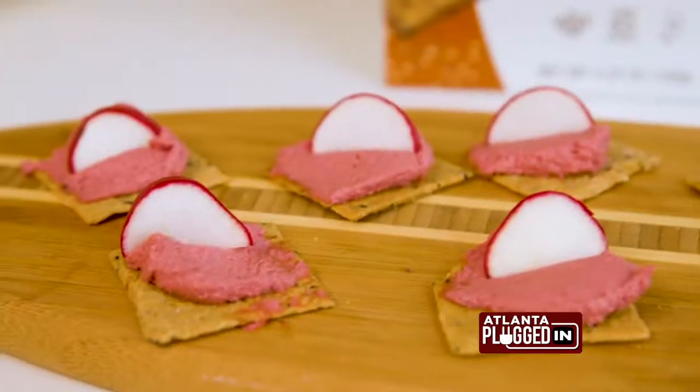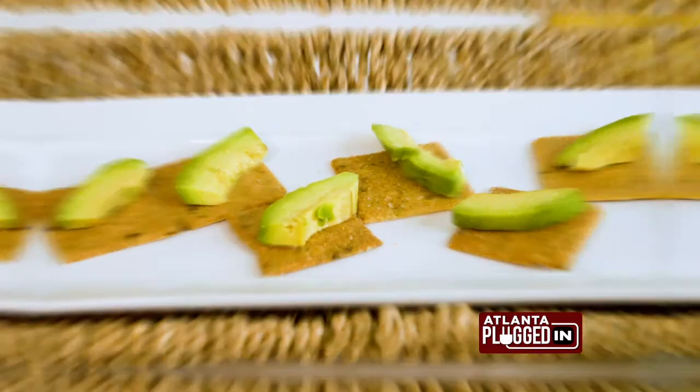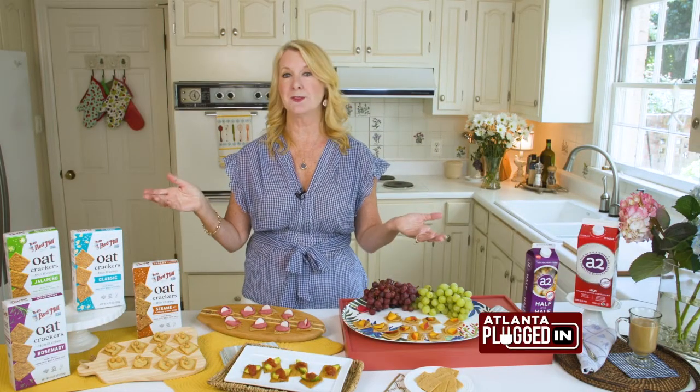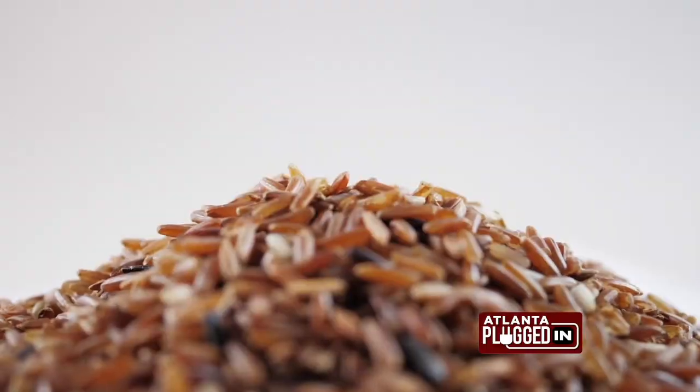Classic, rosemary, sesame, and jalapeño. You can feel good about serving them to family and friends because they're made with simple ingredients like oats, almonds, brown rice, and quinoa.